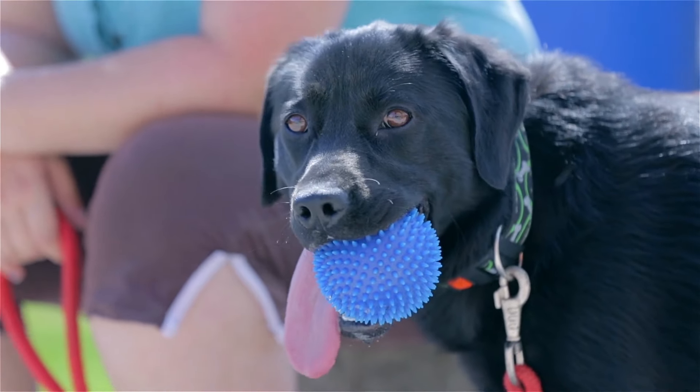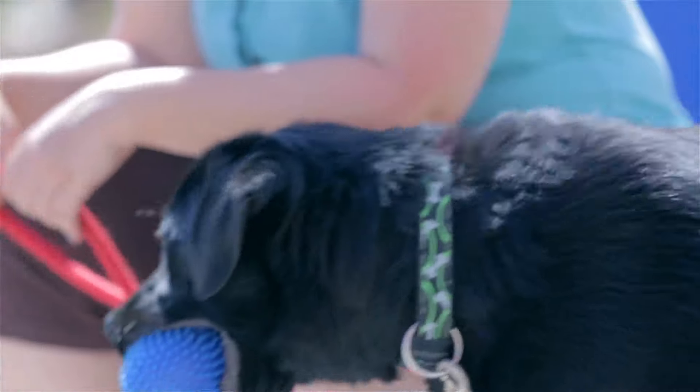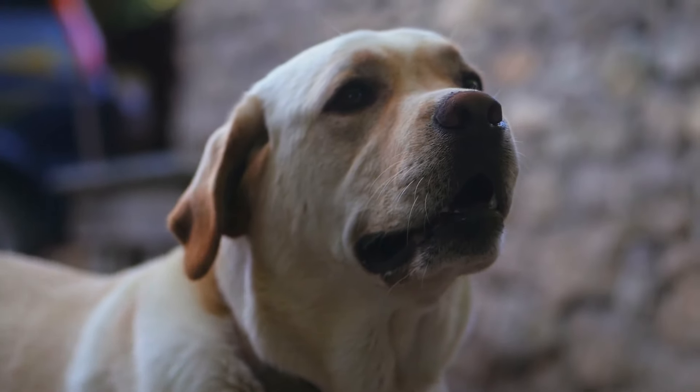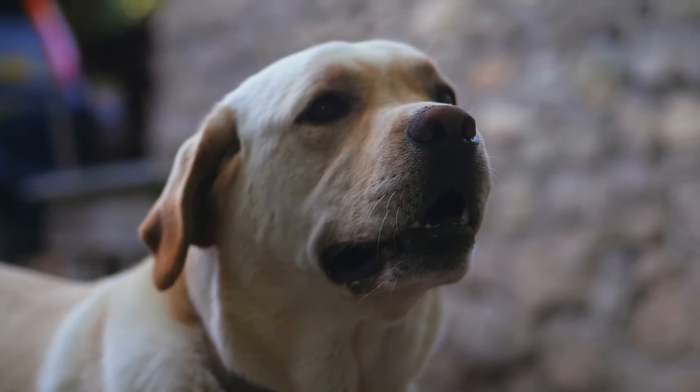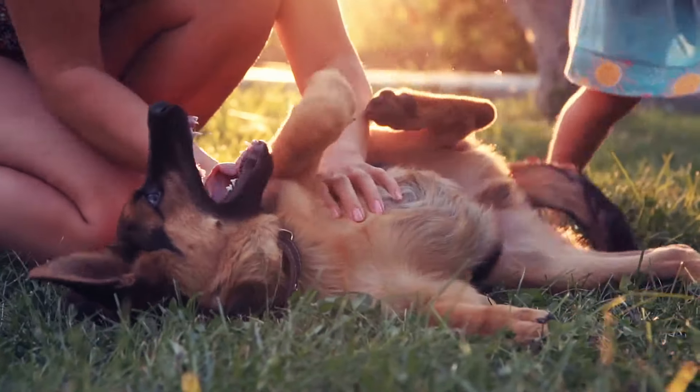Finally, as a curious fact, some dogs may experience nearsightedness or farsightedness, just like humans. The Labrador Retriever, for example, is a breed known to have the best vision, while German Shepherds and Rottweilers tend to suffer from myopia.